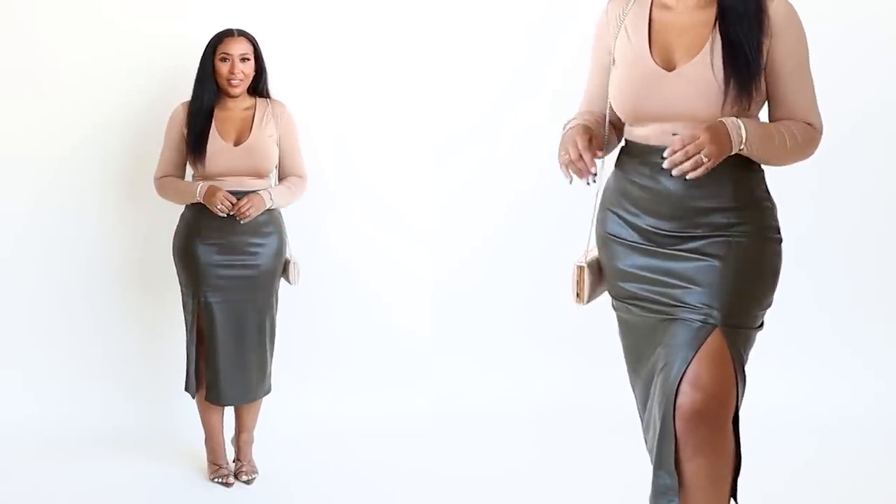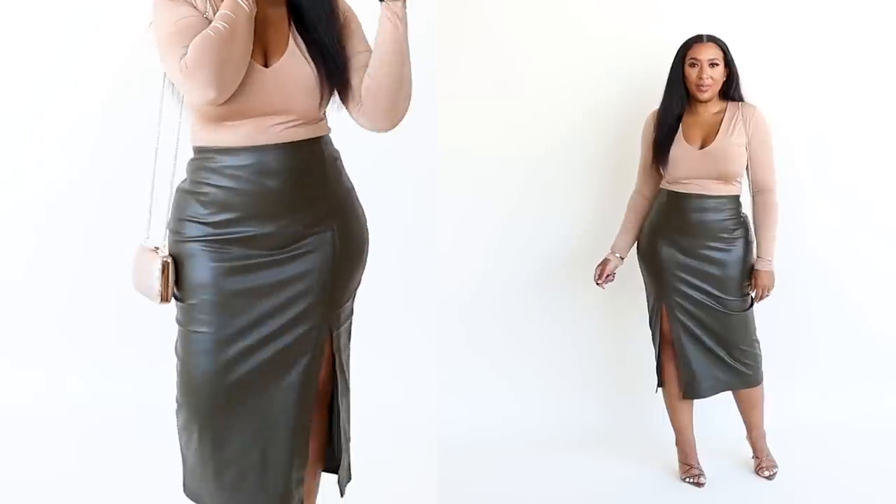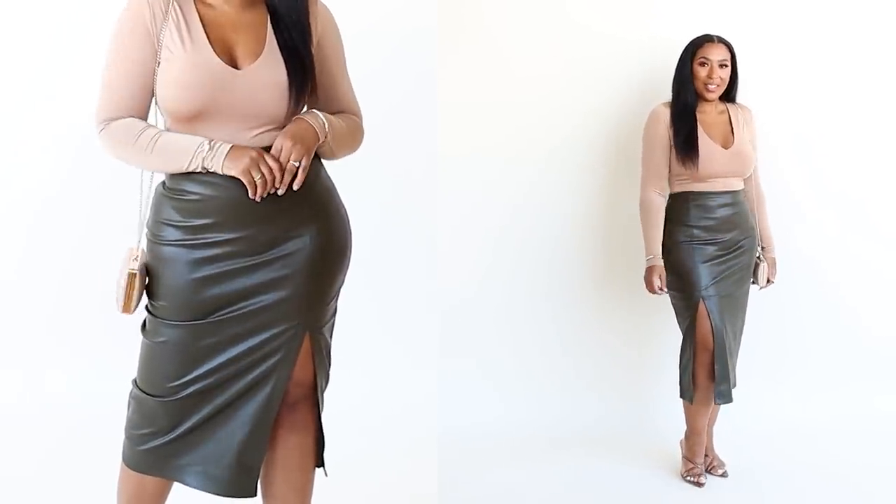I am so here for olive green — I don't have any olive green faux leather pieces and this is perfect. Not only am I going to wear this in fall and winter holiday season, this is going into springtime as well. It also comes in black and mocha.